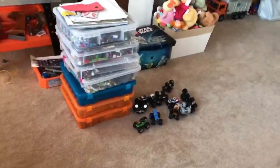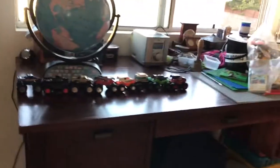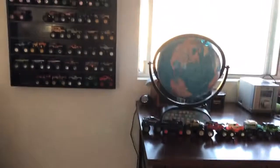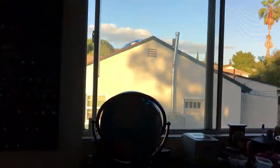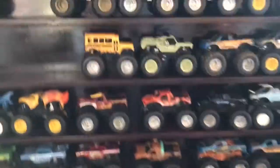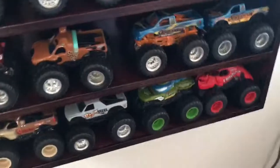Okay, well this is all my rare monster trucks, guys. I'm gonna put them back on the shelf — I'll do that later.